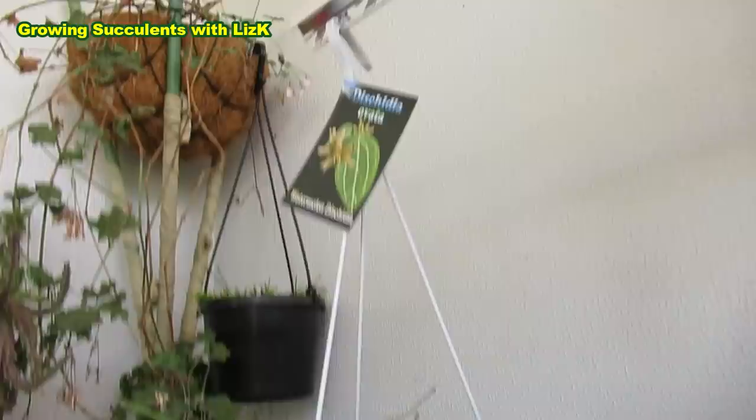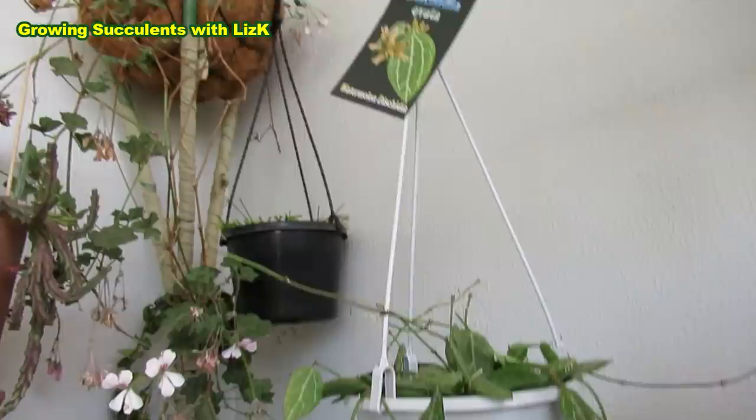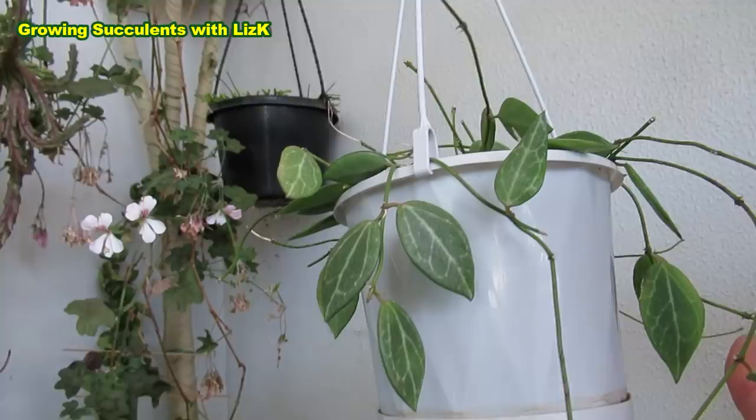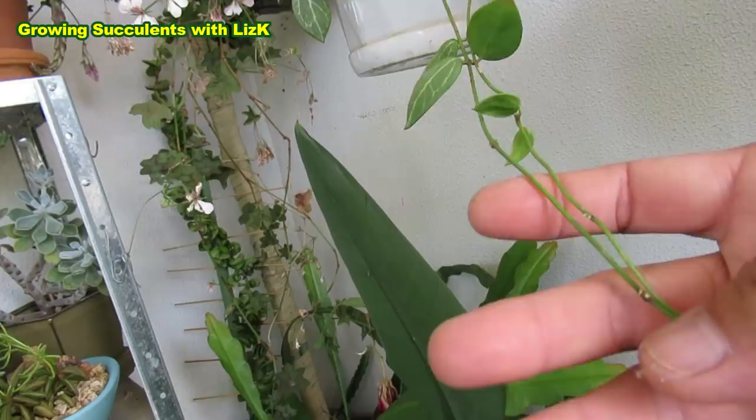This is my Dischidia or Vata — it's actually pronounced Dischidia or Watermelon Dischidia. I don't know if I'm pronouncing that correctly; someone — a friend — corrected me. Anyway, it's a beautiful plant. This is the last one I found from Yarralumla nursery, so if you're here in Canberra, I got this from Yarralumla nursery.